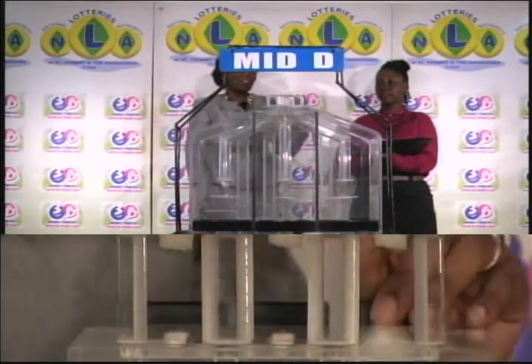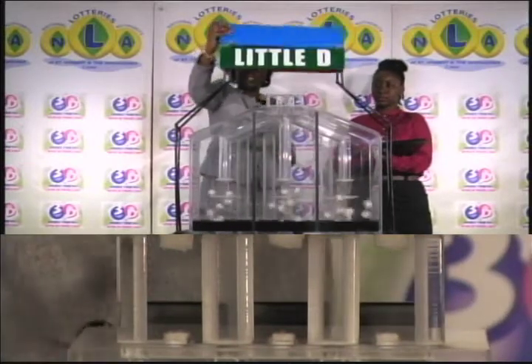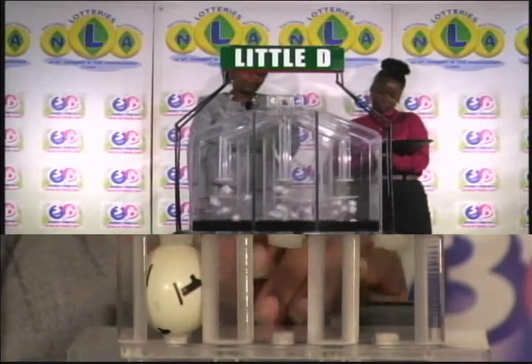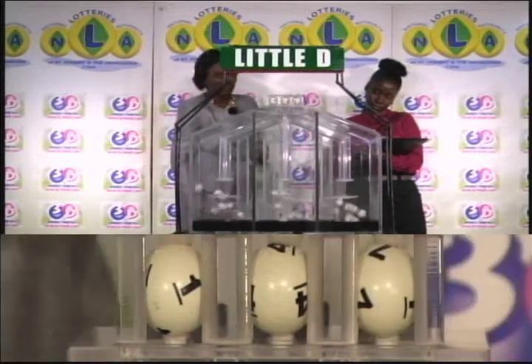And now for our final draw, which is the draw for the Little D winning number. First ball 1, followed by 4 and 7. 1, 4, 7.